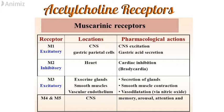M1 and M3 have excitatory effects. M1 in the CNS will excite the CNS and increase the secretion of gastric acid. M3 will increase the secretion of glands, increase the contraction of smooth muscles and cause vasodilation. M2 has an inhibitory effect, meaning it will reduce the force of contraction of the heart and reduce the heart rate.